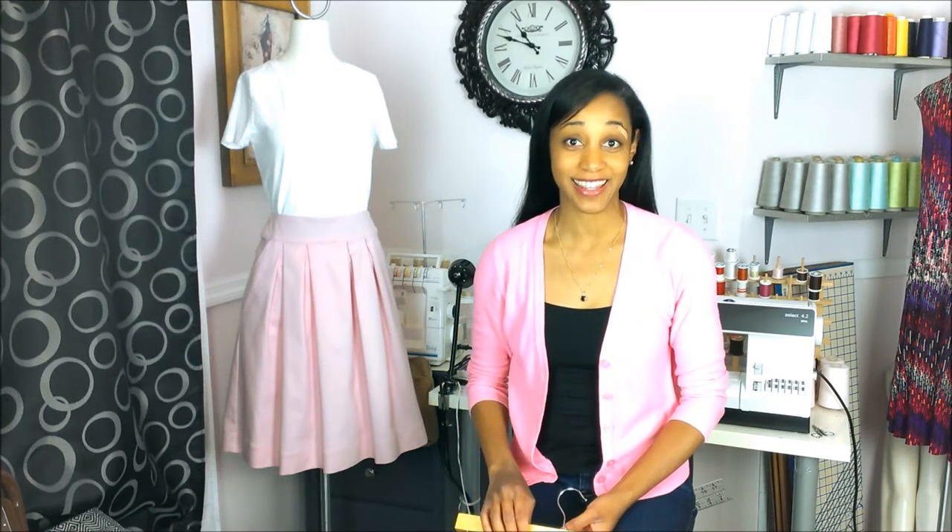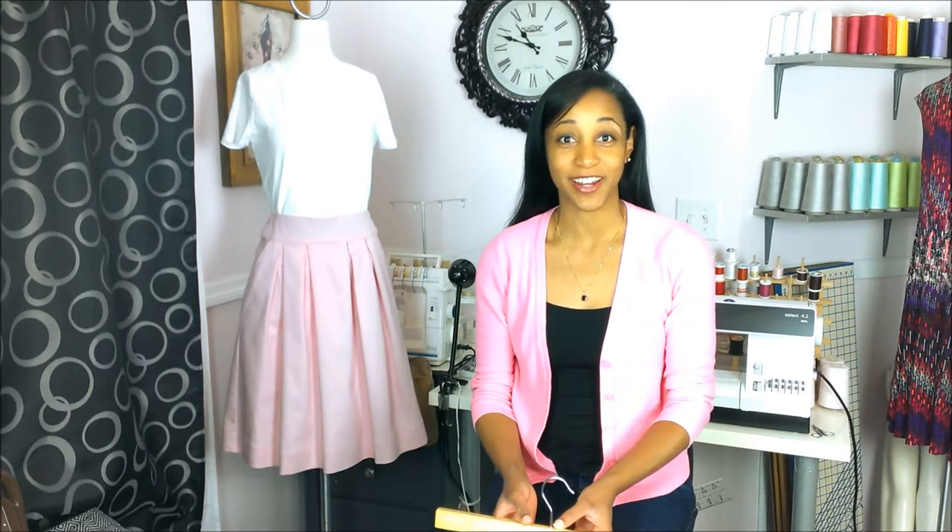Hi guys, Georgette here. Welcome back. If you saw my last video, then you would have heard me say that I am reintroducing clothing back into the line. So today I am super excited because I get to show you guys the first item.